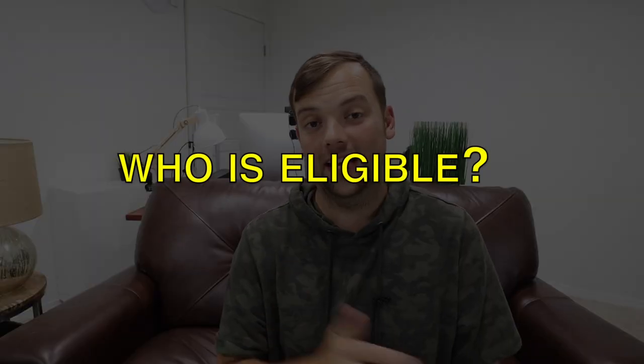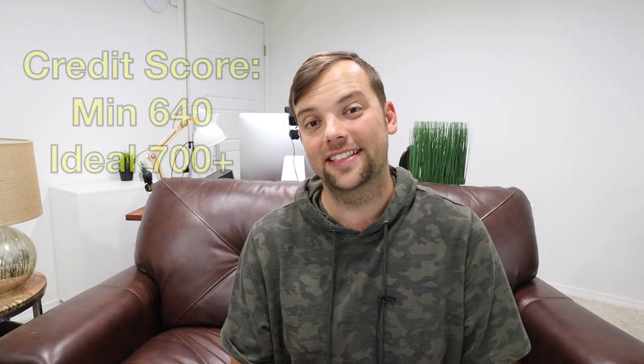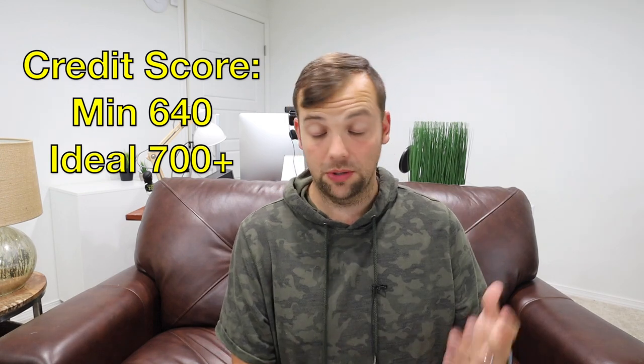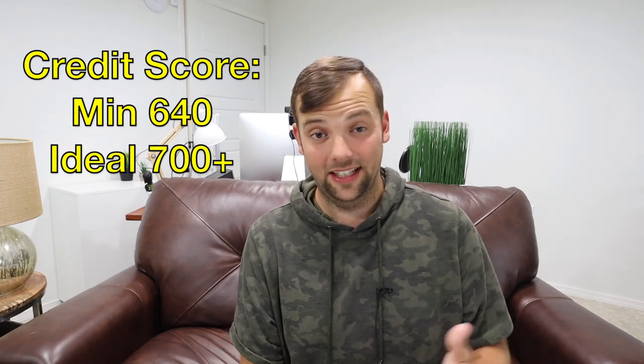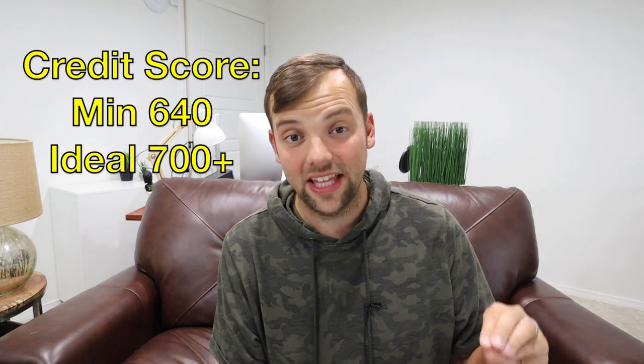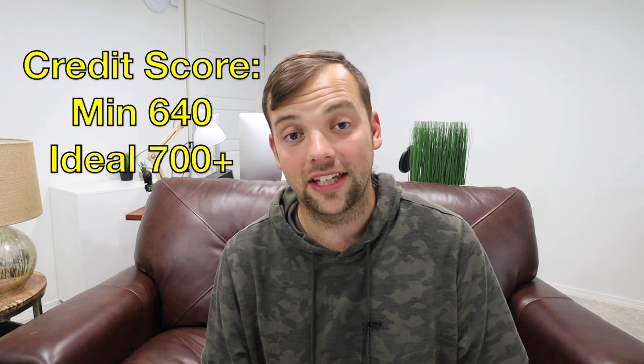Let's start with who is eligible for this card. If you do a little digging on Reddit and credit card blogs, it's generally believed you need a minimum score of around 640, but being near the 700 mark is a great place to be. Of course, you want to make sure your credit is clean — you're not carrying a lot of debt and don't have a lot of marks on your record. If you're looking good that way, you're set up for success to apply.